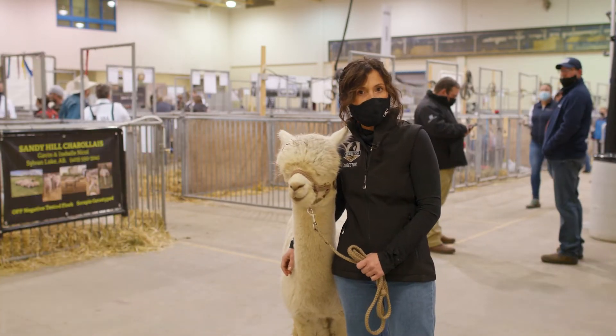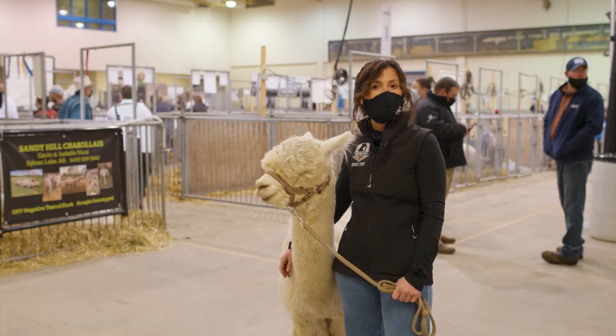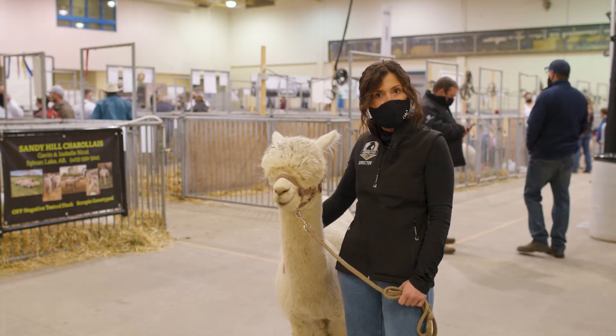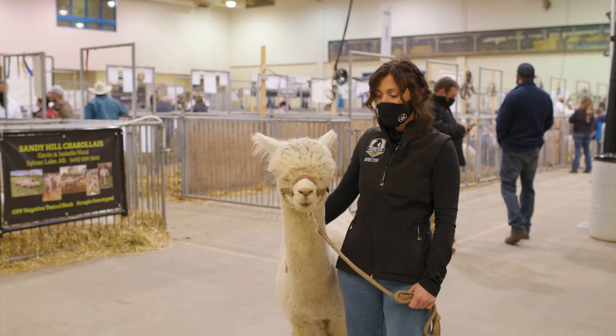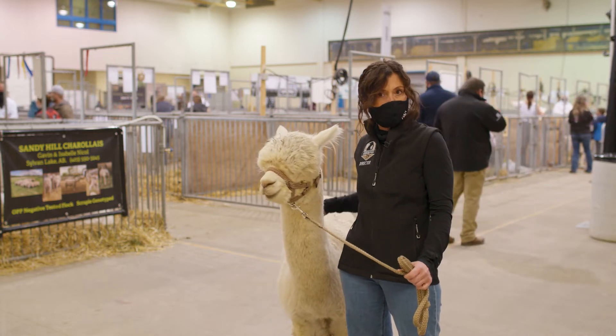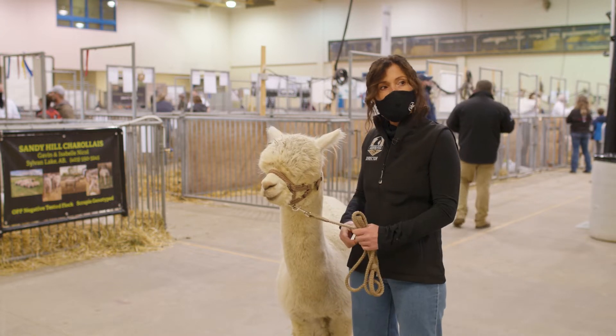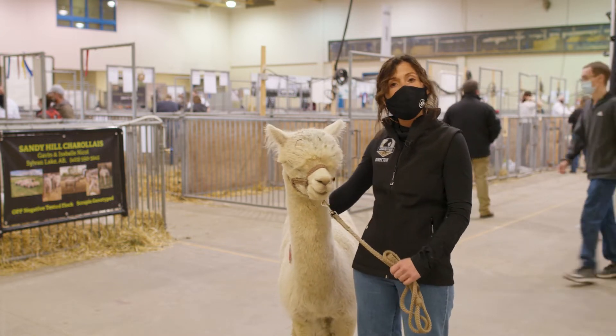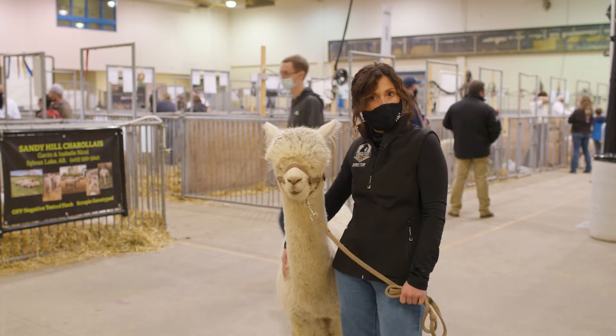Hi everybody, I'm Carol Poole and my farm's name is Tiger Lily Ranch. I live in Pilot Butte along with 19 alpacas and a llama named Taco. This alpaca is Vegas and he's six years old. We raise alpacas for their fiber, for their hair.